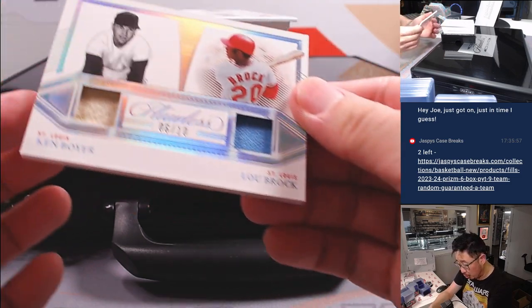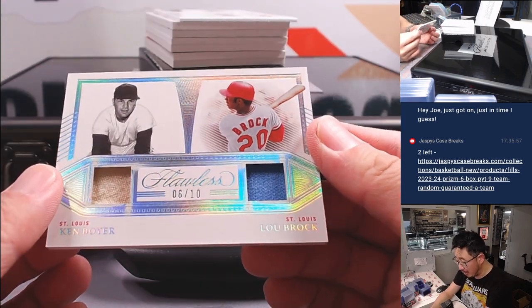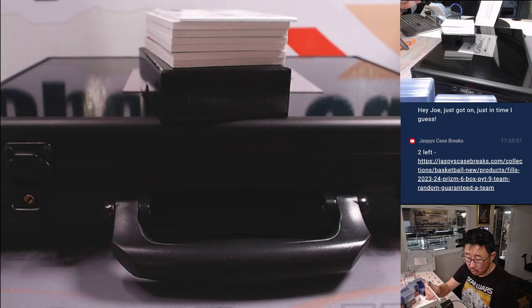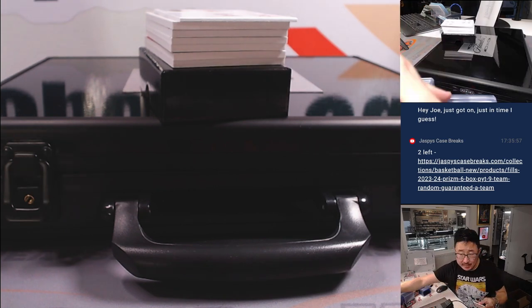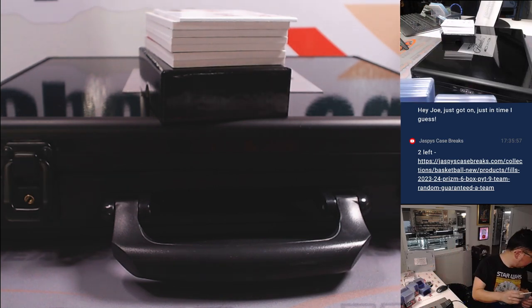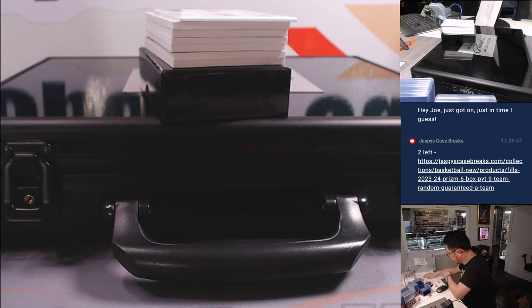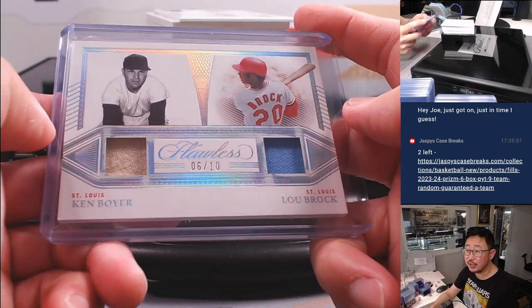And we've got a dual relic, six out of ten — Ken Boyer and Sweet Lou Brock dual relic. Wow. Cardinals are a random number block team, and that's going to go to Cardinals six — that's going to be for David M. So if you're not familiar with it, we go by that digit right there.